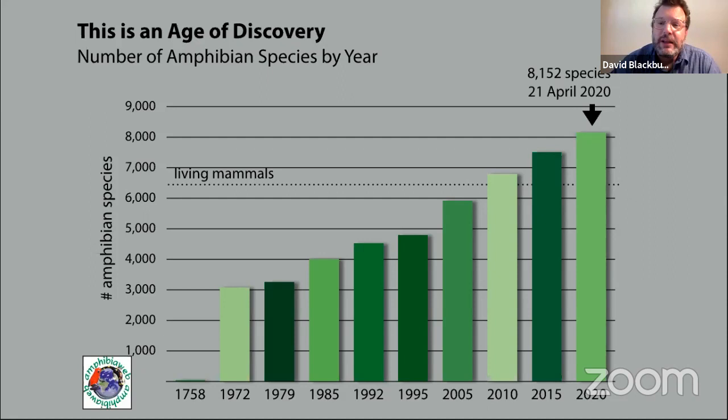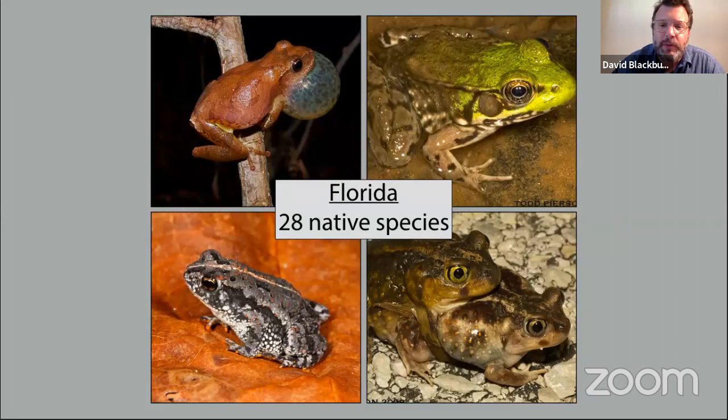I had to update this slide from yesterday because a new species was added to our database — described just yesterday. We're constantly discovering new species, things that are new to science. Every one of those is not just a name on a list, but it's an exciting opportunity to learn more about the biology of frogs, which we'll be showing some examples of here today.